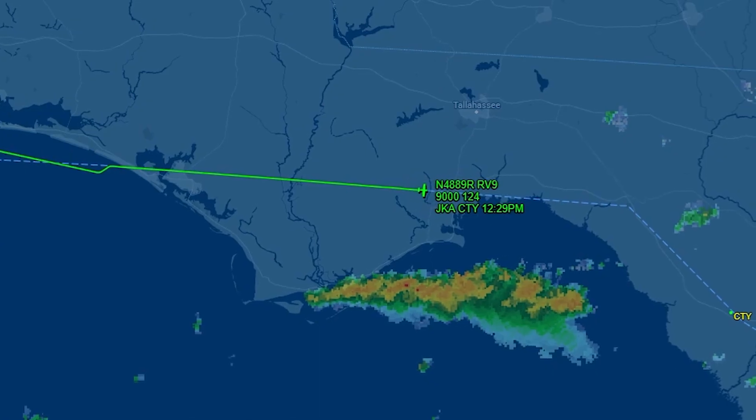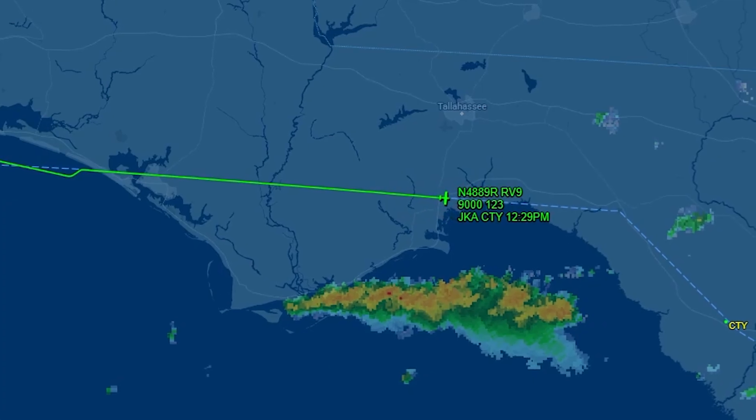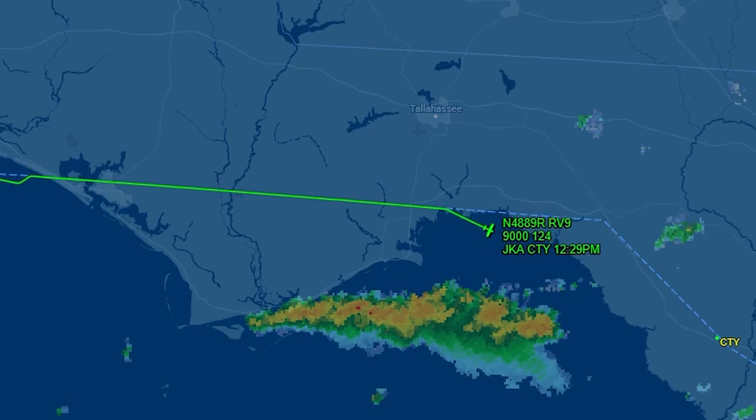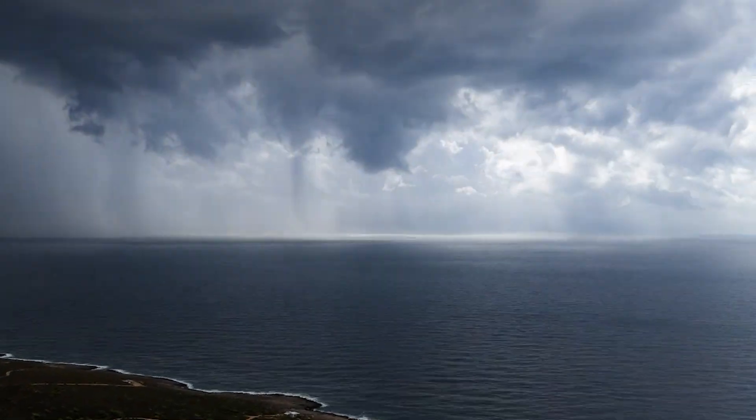An aircraft does not need to be mishandled, oversped, or aggressively maneuvered to be overstressed. If the air mass surrounding it is accelerating rapidly upward or downward, the forces transmitted through the wings and structure can increase dramatically in a very short time. And that danger is largely invisible. On many cockpit displays, heavy rain looks like heavy rain. Embedded convection can hide inside larger weather systems, especially when the storm structure is spread out over a wide area. A pilot may see areas of precipitation and believe they are manageable, without realizing just how energetic the air inside those clouds really is. As the RV-9A continued toward Cross City, it was moving closer to a part of the atmosphere that was actively unstable, powerful, and unforgiving.